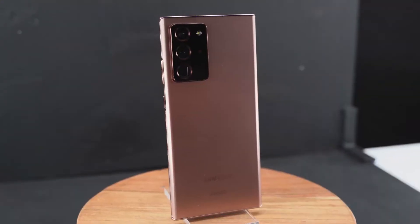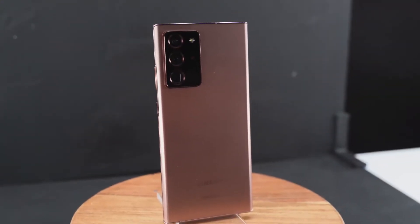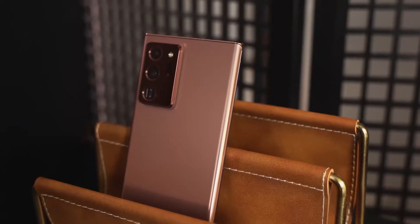Hey guys, Thunder E here, and yes, the Galaxy Note 20 Ultra is finally here. We've been waiting for this device, we've seen leaks, there are also a ton of videos out there today, but this video is going to show you five key features that help set this device apart from everything else out there.